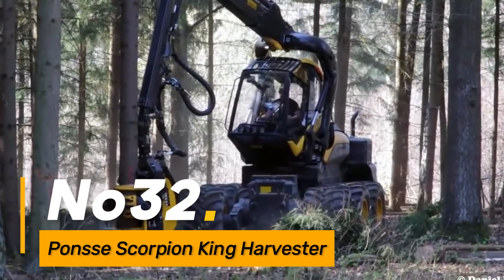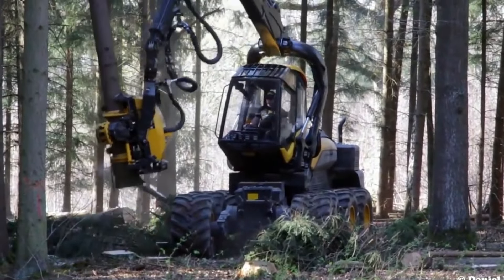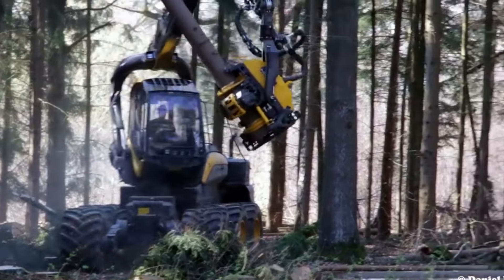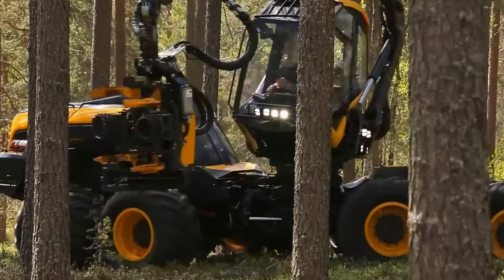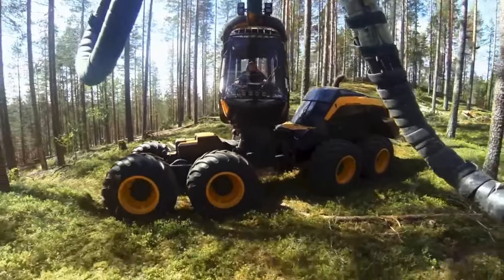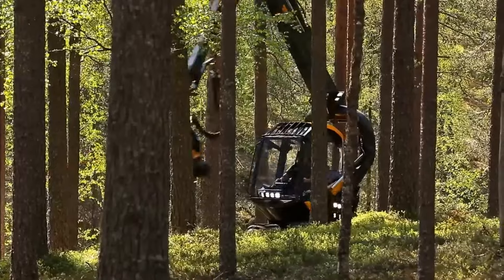Number thirty-two: the Ponsse Scorpion King is a modern forestry harvester equipped with advanced technology for efficient tree harvesting. Its innovative design and automation features make it a valuable asset in the forestry industry, improving productivity and minimizing environmental impact.